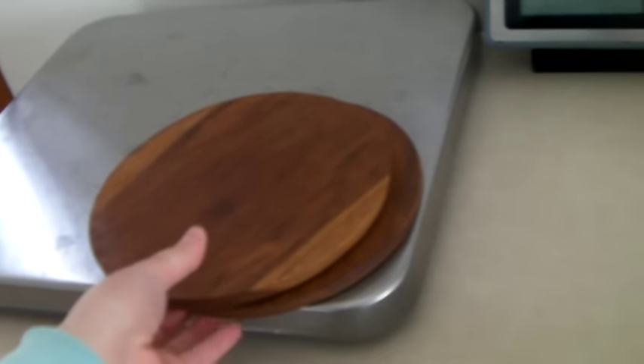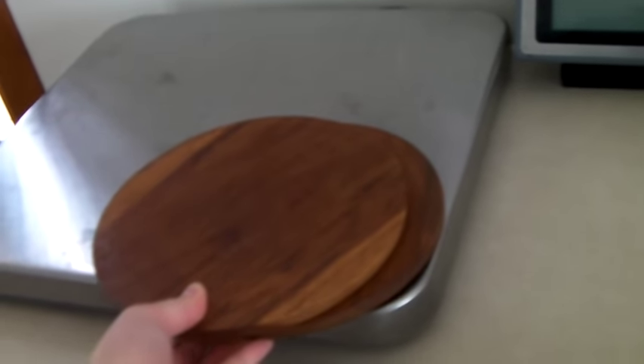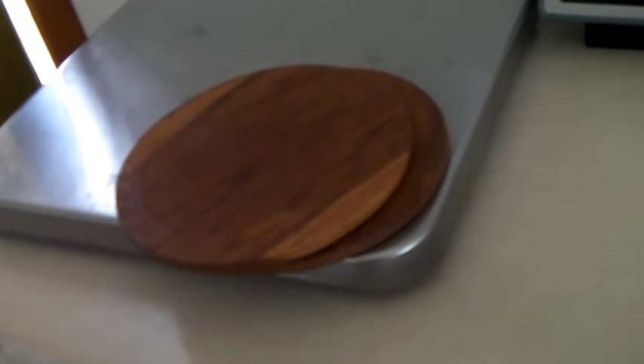Finally, we have two rounded teak trivets — definitely vintage, perfect for a table or near an oven. These sold for $36.99. Now I need to go hydrate and sit and do nothing. Bye!